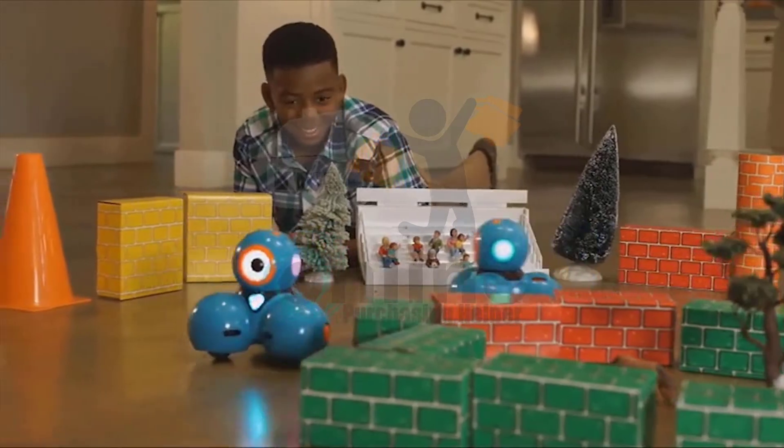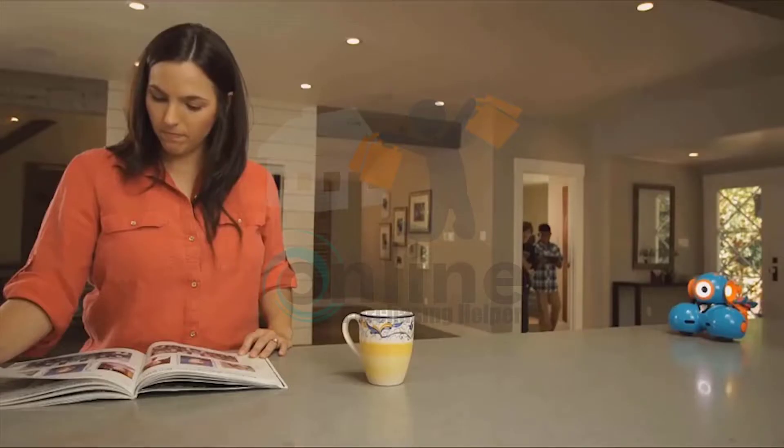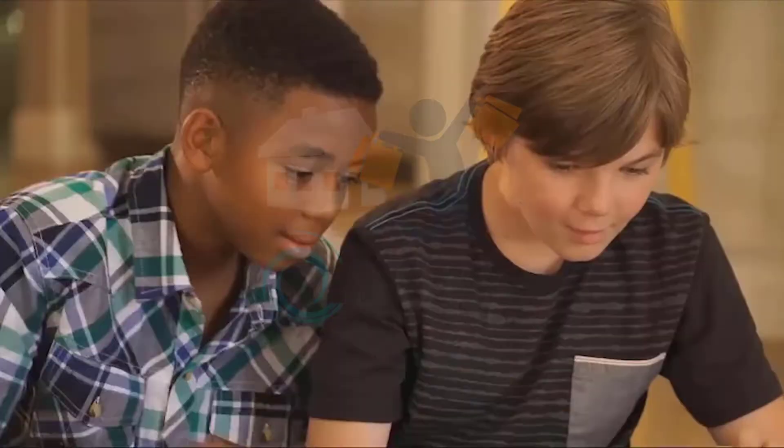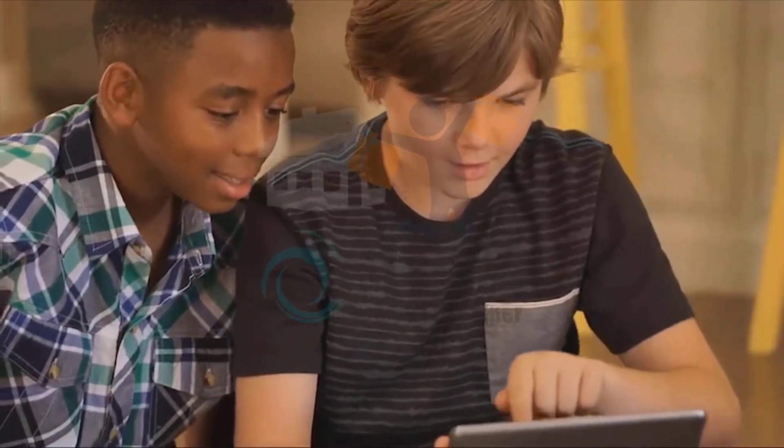You'll be surprised at their creativity and innovation. With lots of great add-on accessories for your Dash or Dot, there are endless ways for your child to explore and problem-solve — all while having fun!